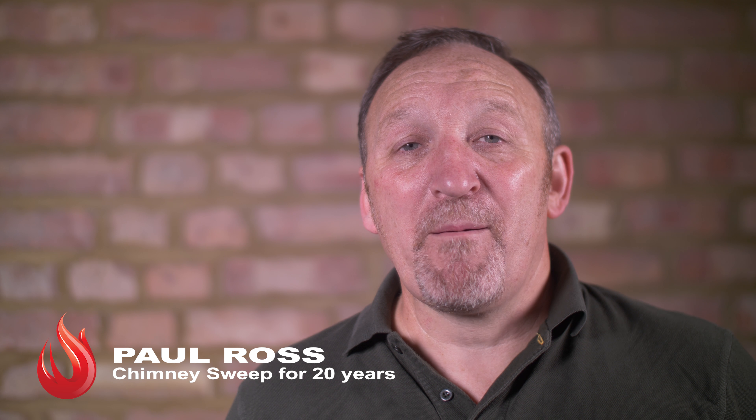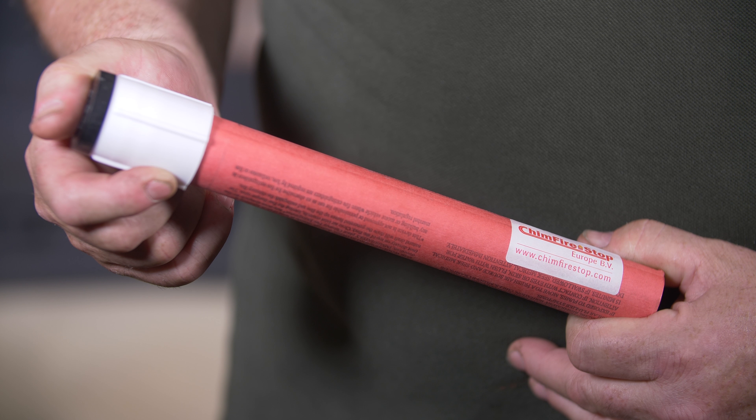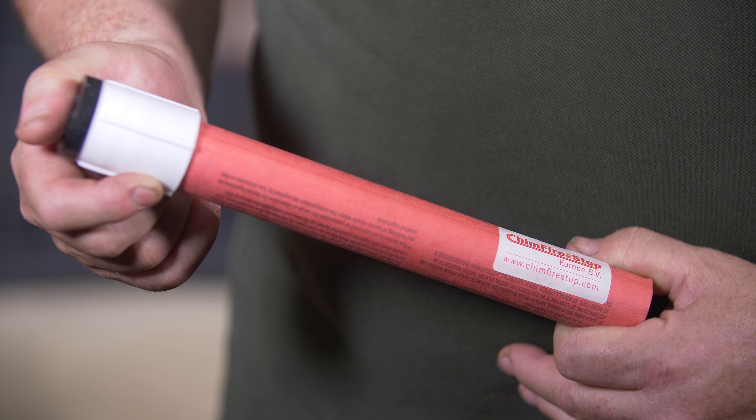Hello, my name is Paul Ross. I'm a professional chimney sweep for 20 years and a member of Heathouse for fitting wood and multi-fuel stoves. Today we're going to be showing you why we believe our product Chim Firestop is an essential piece of equipment and should be used on all front line appliances.